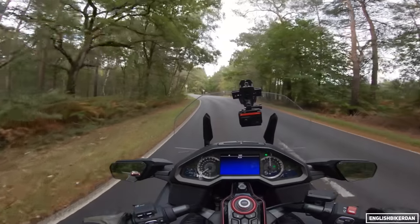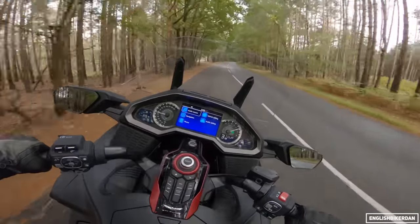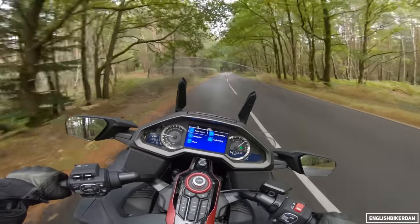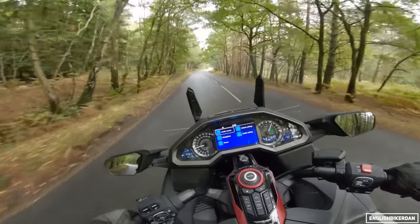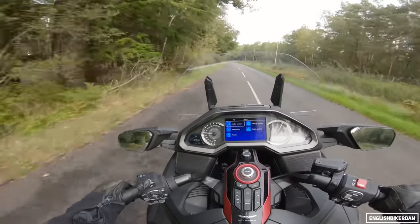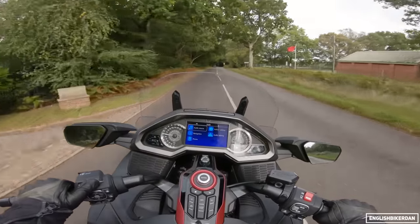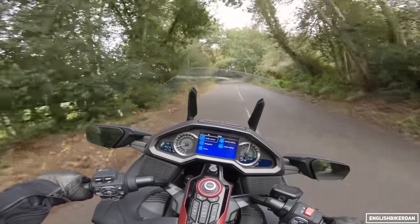The switchgear is quite nice — a little bit busy, but nowhere near as busy as the Africa Twin. The screen is electronic; you've got a button to lower it if you want more of a windy experience, though I'm not sure why you'd want to do that. With the screen fully up it's lovely. The brakes are really good — you've got dual six-pot brakes up front.